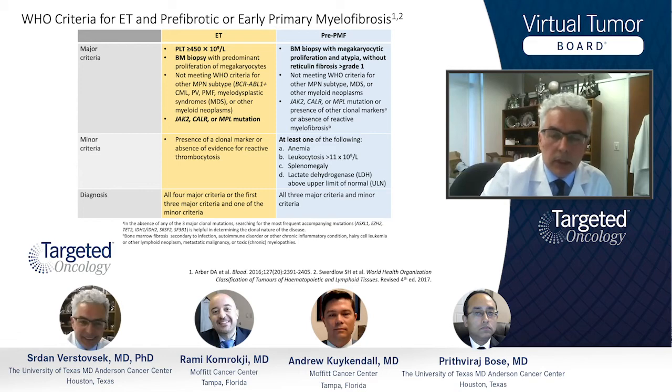When we come to differentiate between ET and pre-fibrotic myelofibrosis, the key is to see whether any of the minor criteria help us move beyond differentiation based on bone marrow alone, by looking at blood cell count, LDH, and splenomegaly. If these abnormalities are present, it will make it easier to diagnose patients with pre-fibrotic myelofibrosis.